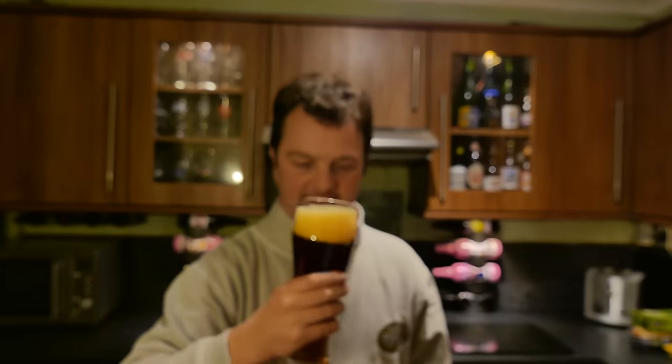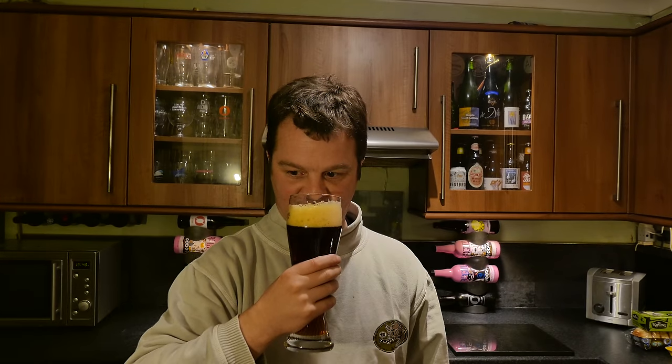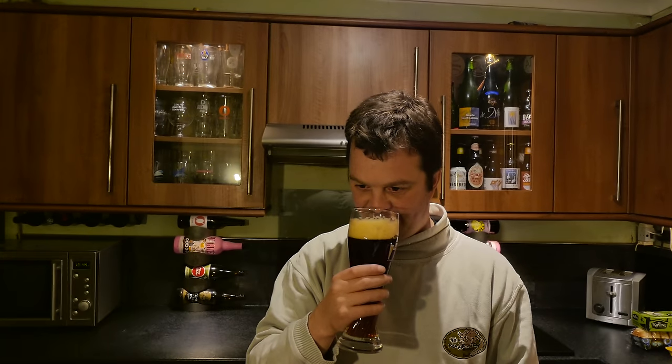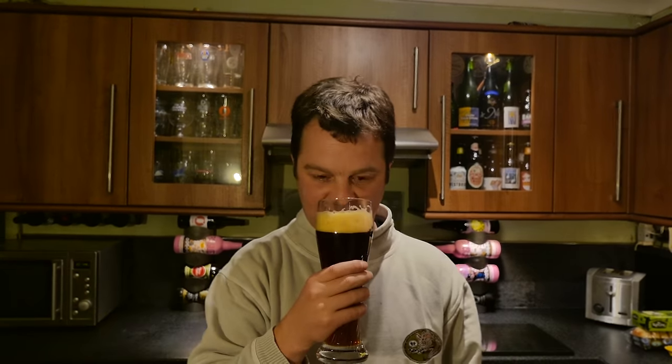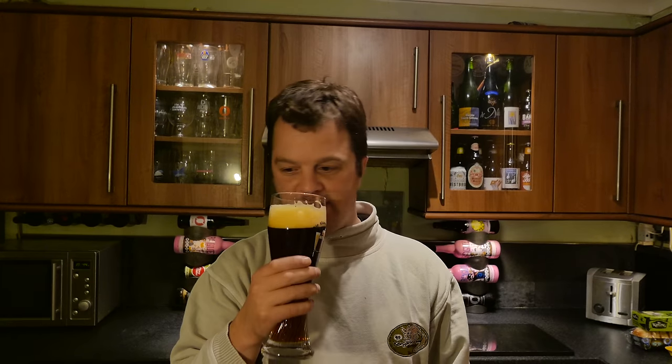Bit of a disclaimer at this stage — I've got a bit of a cold. I kind of know what Doppelbock tastes like but I'm just going to go with my instincts on this. Right, aroma. A little bit of malt. Biscuity flavour. Slightly roasted.